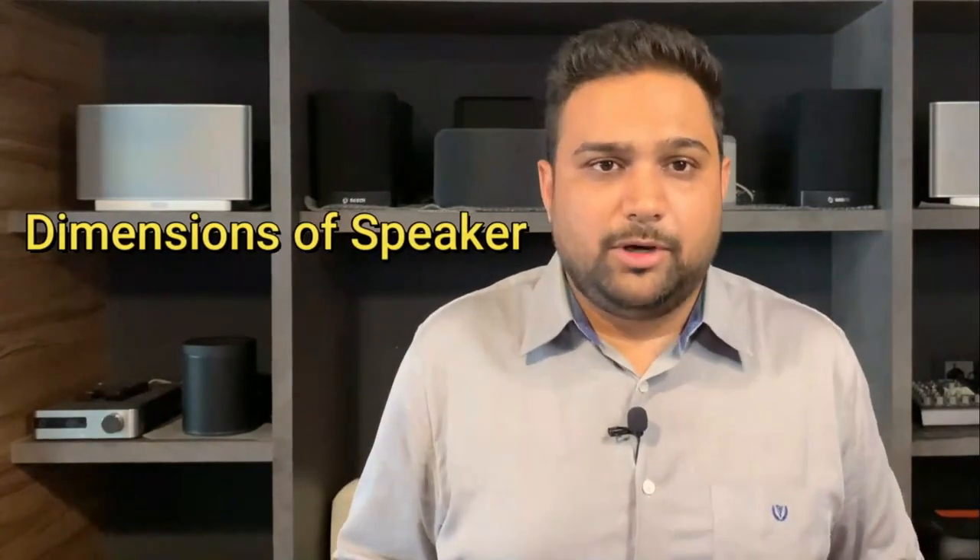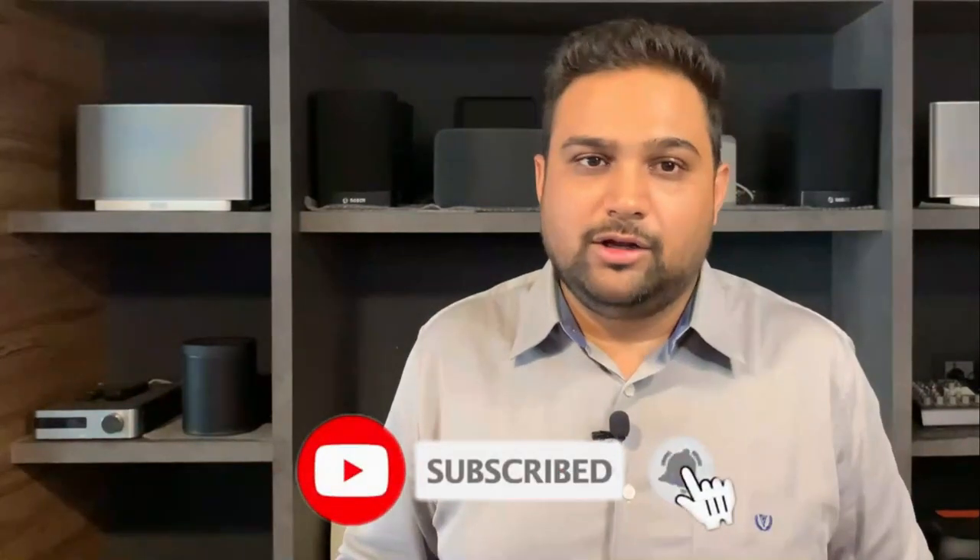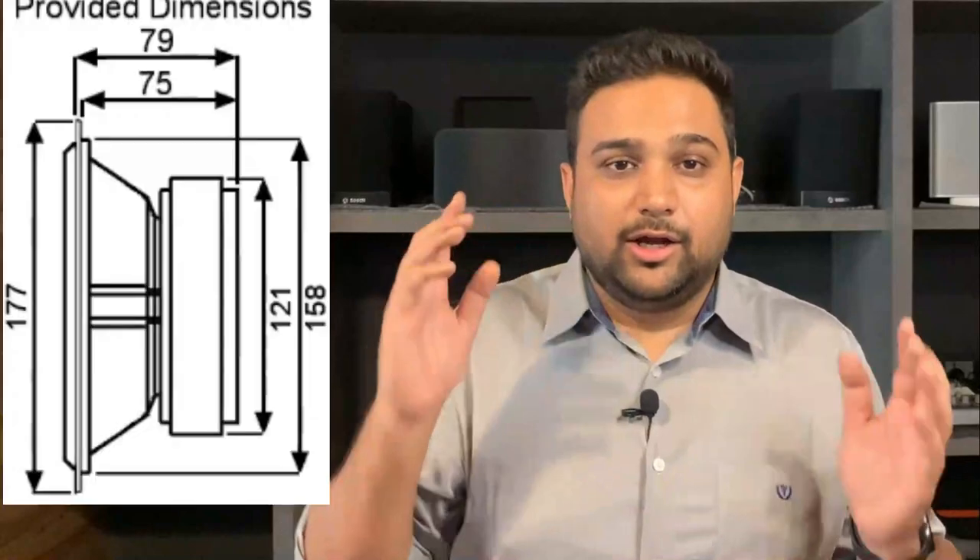The fifth and last parameter is the dimension of the speaker. In today's environment, we are all particular about speaker size — will it go on the wall, how much will it protrude, will it take up floor space, what height are we looking at? These things all matter, especially when designing a good cinema room or living room. When matching speakers to your aesthetics, it is very important to consider the depth, height, and width of the speaker.